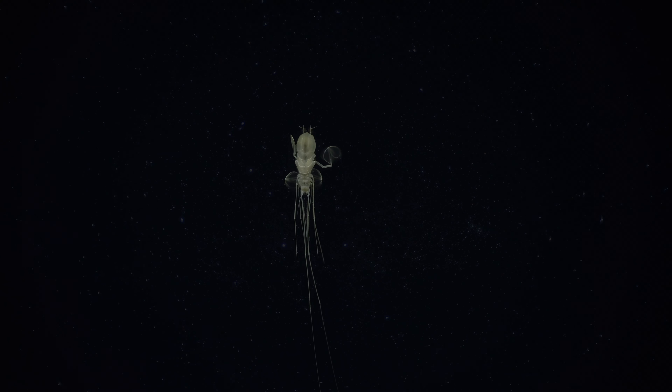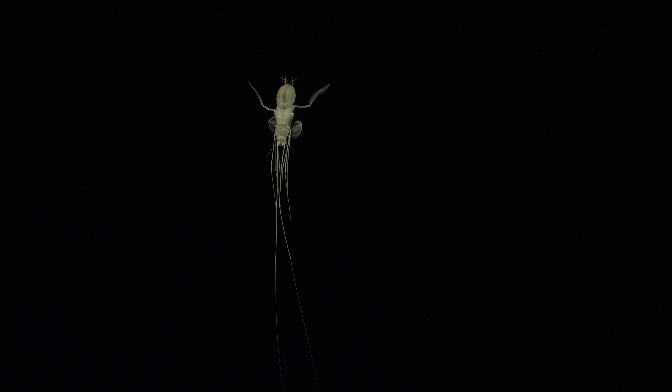These microbes are why we're studying the Atacama — why we're here on Earth to begin with. And who knows, maybe they are out there somewhere too.